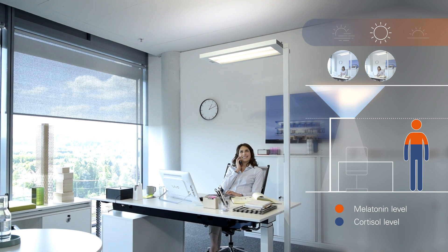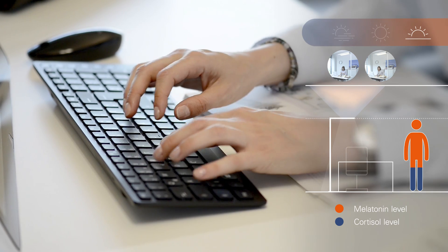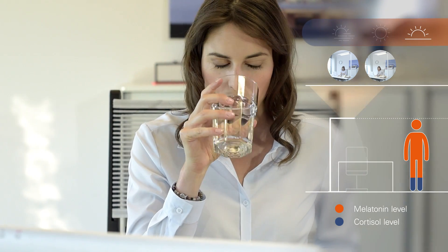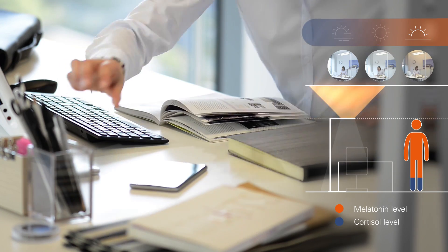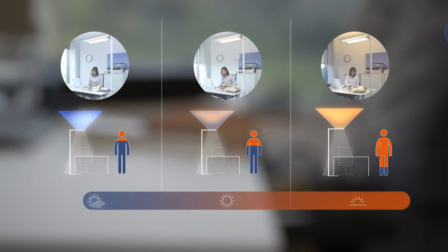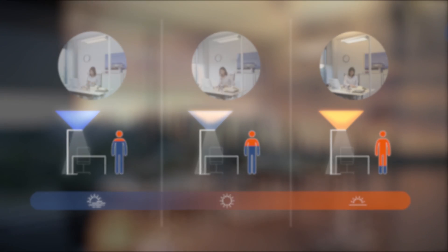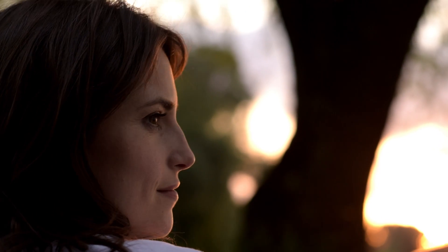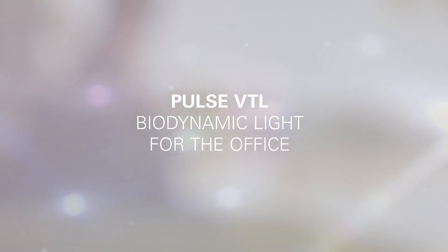As the sleep hormone melatonin starts getting released, making you tired and slowing body functions, Pulse VTL supports the transition to the neutral phase through reduced brightness and relaxing warm-tone light. Pulse VTL from Waldman restores the daylight people lose in their everyday work life — it ensures your well-being day and night. You sleep well, feel rested, and are active and productive the next day, as biologically effective light supports humans.